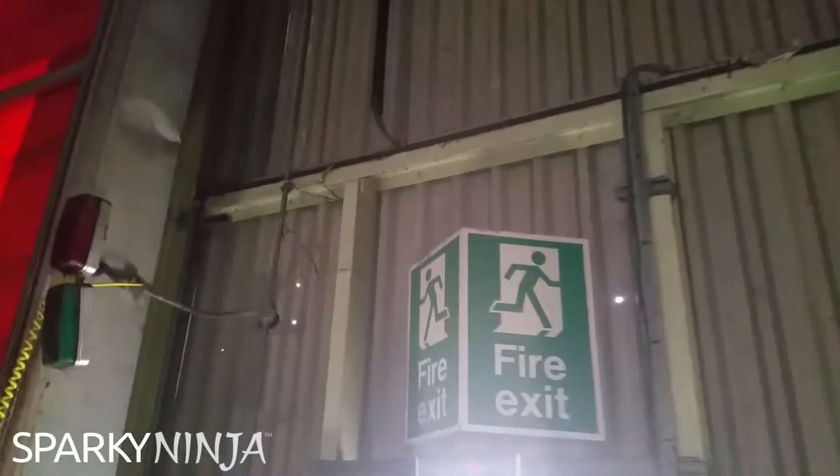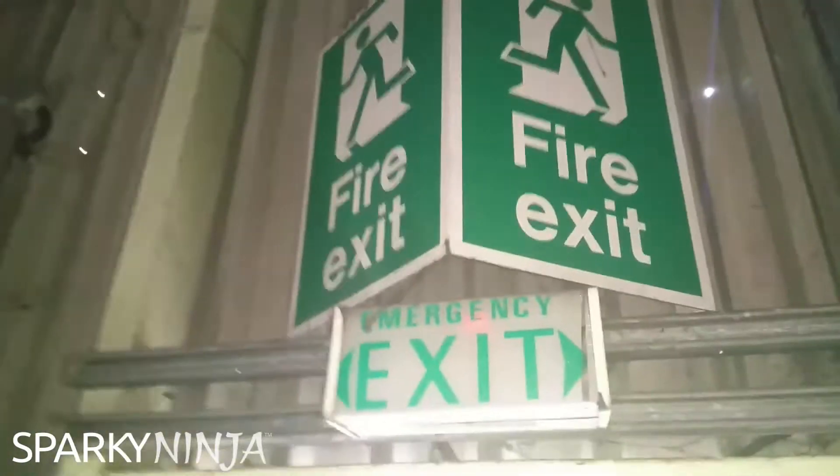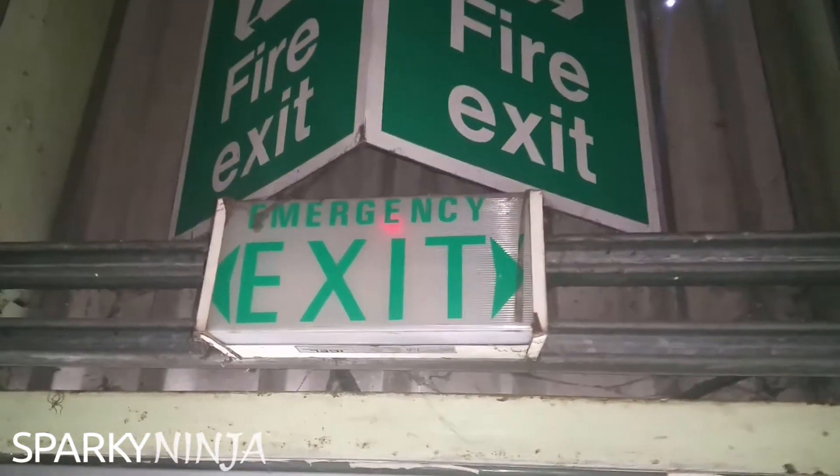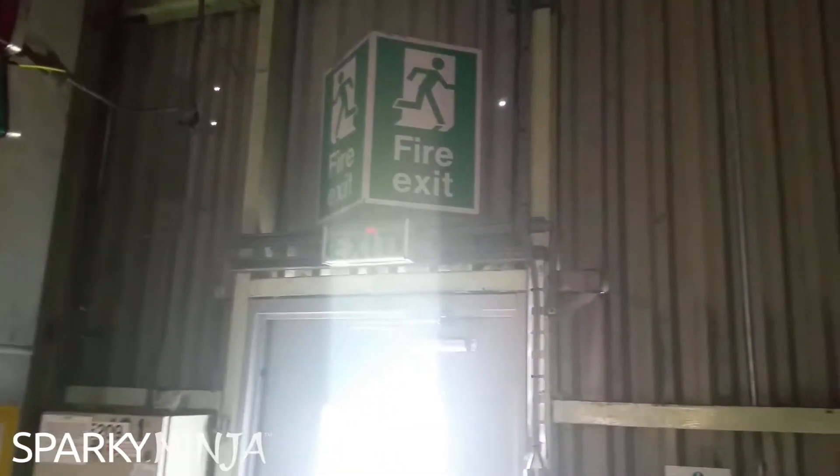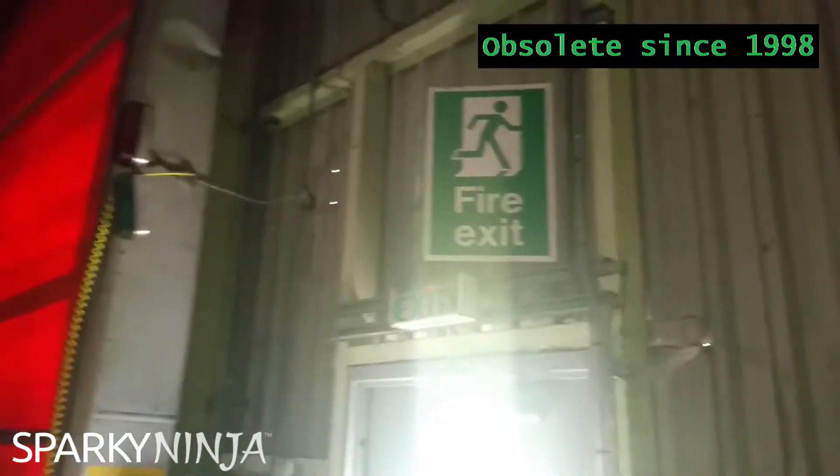The actual luminaire below it, though - those have been unsuitable since, I think, 1992. I'll have to check that, but they've been obsolete since then, so that needs to be changed.